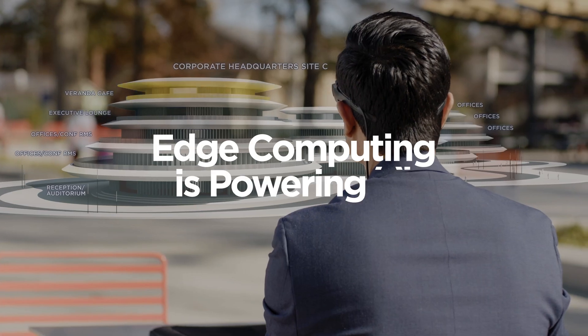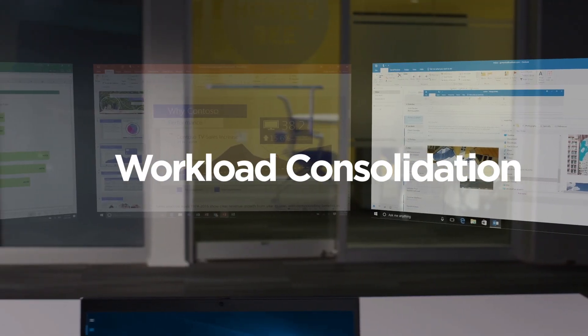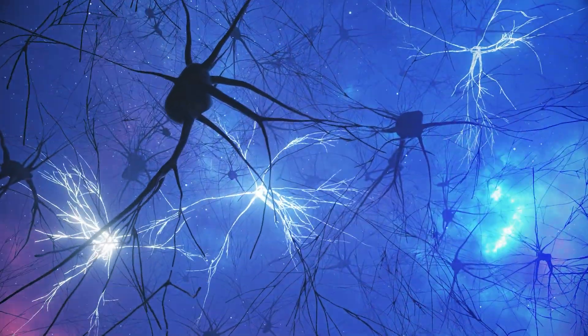Edge computing is powering AI, enabling video analytics, workload consolidation, and augmented reality, allowing edge devices to make smarter decisions.